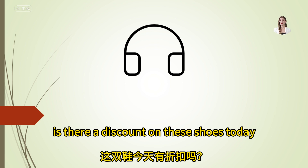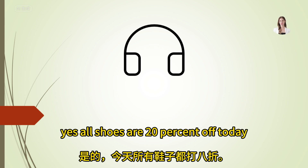Is there a discount on these shoes today? Yes, all shoes are 20% off today.